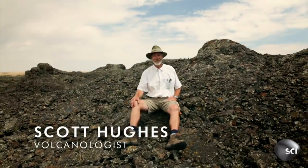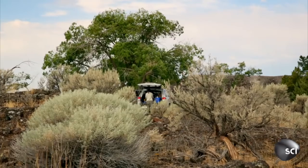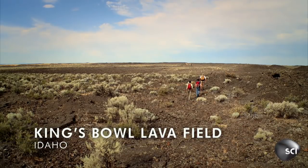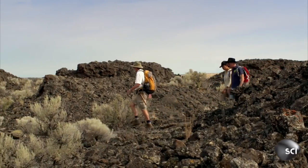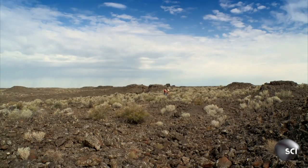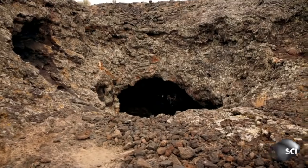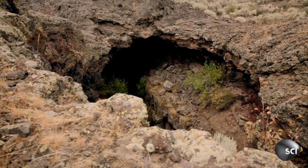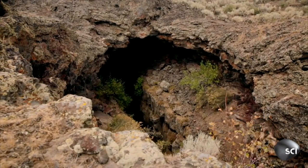Volcanologist Scott Hughes searches for habitable Martian caves. His team investigates the King's Bowl lava fields in Idaho because this volcanic region on Earth is remarkably similar to Tharsis on Mars. It turns out that the fissures we see here on the Snake River Plain are represented on Mars. If we understand how fissures and pits work on Earth, we get a much better idea of how we can explore them on Mars.